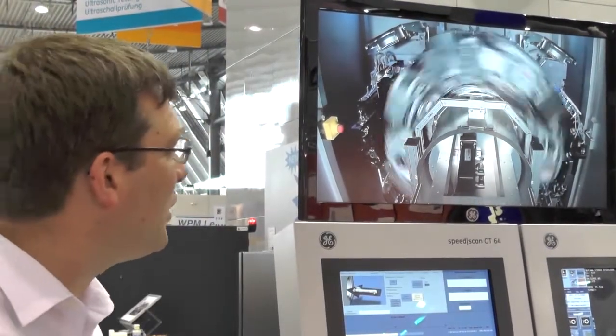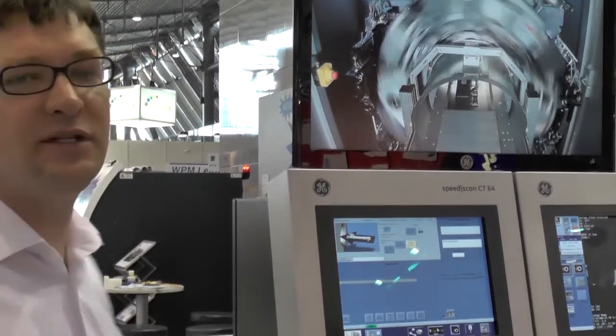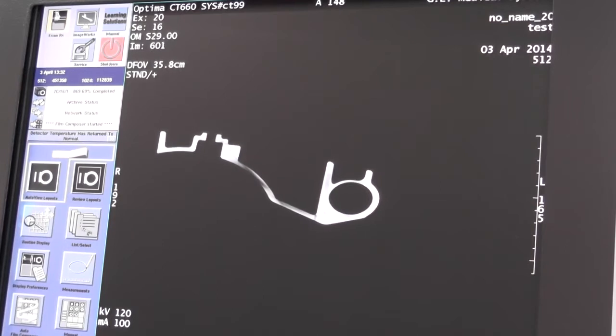The inspection workflow has been designed as follows: we load the part as shown here. The part is transferred into the system, then scanned and parallel reconstructed. The reconstruction process generates a complete three-dimensional virtual representation of the part — all done in a cycle time of less than one minute.